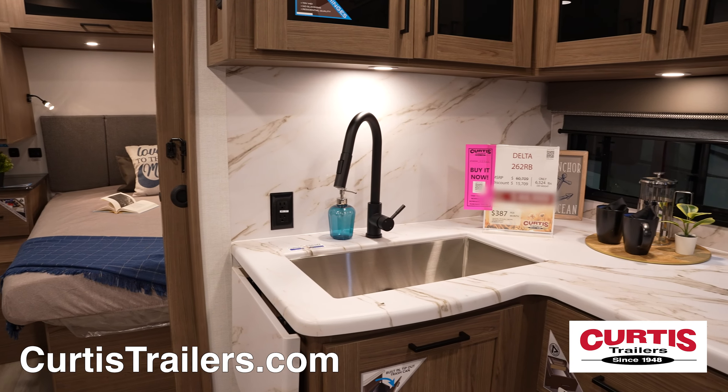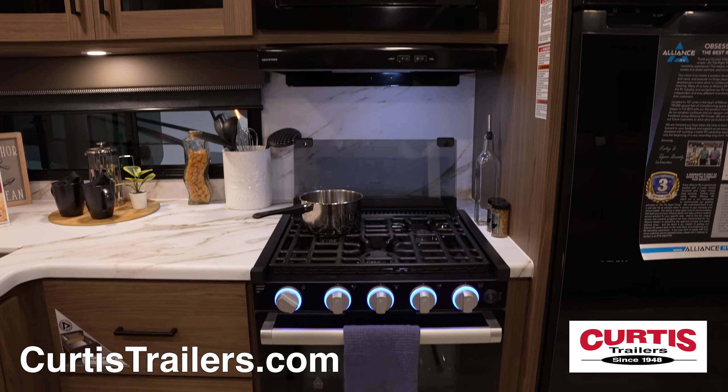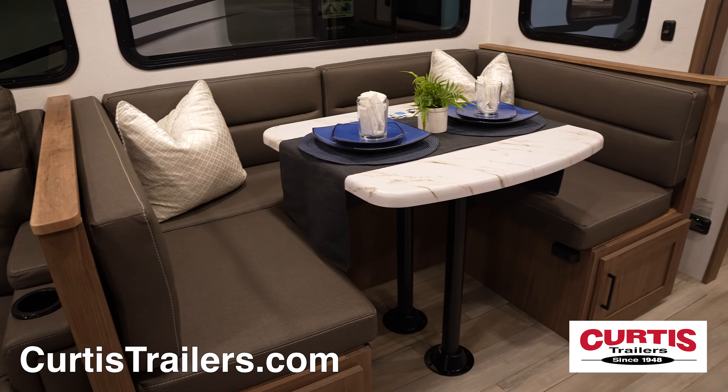Inside, you'll find a kitchen with a stainless steel sink, a microwave above a three-burner stove top with oven and pots and pans drawer, and a two-door refrigerator, all across from the U-shaped dinette.